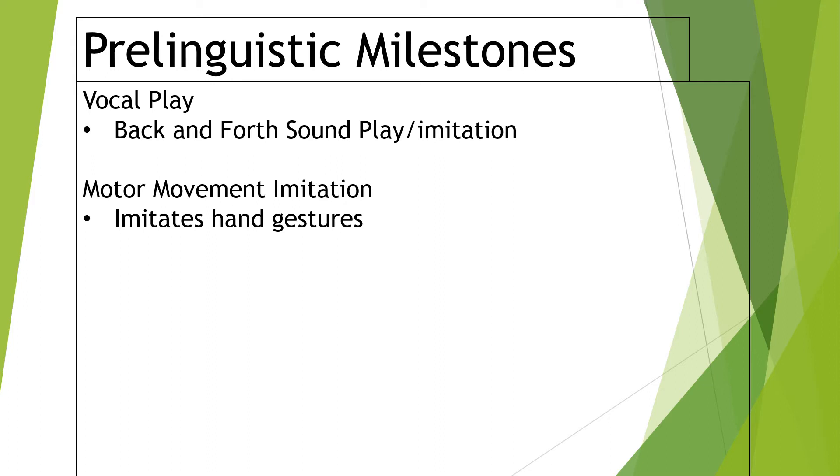The next big pre-linguistic milestone is motor movement imitation. This is where we get our nursery rhymes. Speech therapists do a lot with songs — the hand motions for Wheels on the Bus, Twinkle Twinkle, Itsy Bitsy Spider, Happy and You Know It, and Patty Cake are huge for little kids. Usually before their mouth can do all the words in the song, their hands are doing the gestures. This is also where some parents teach simple sign language — signs for more, please, eat, drink, or all done — giving them a way to communicate when their mouth can't form the words yet.